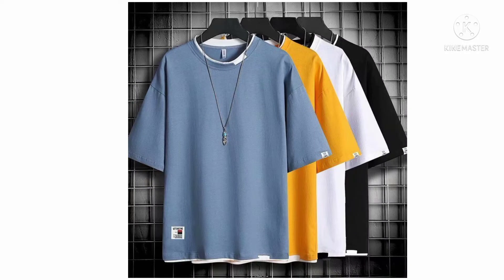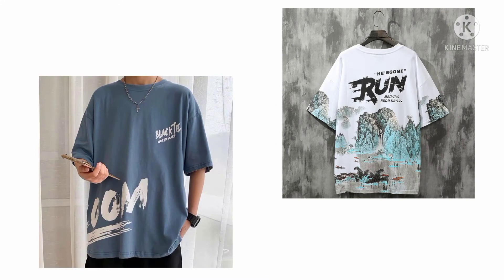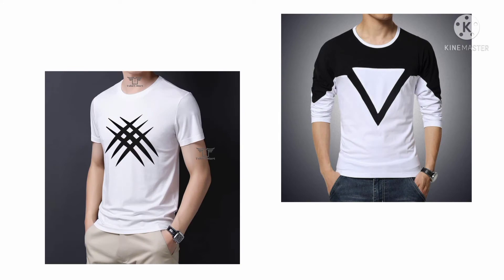A t-shirt is a simple yet elegant outfit that is very easy to wear and thus saves time. There are different types of t-shirts that vary in style, sleeve styles, neck styles and type of material.